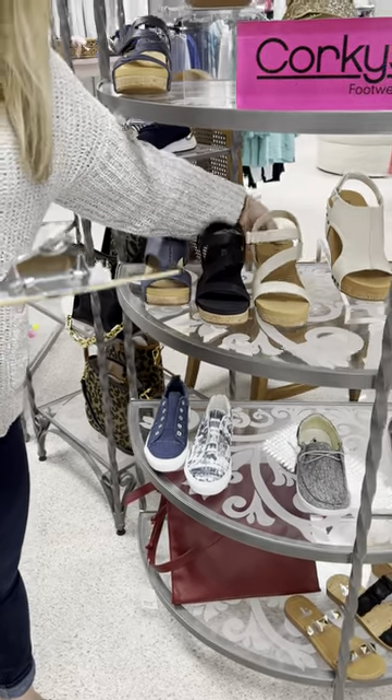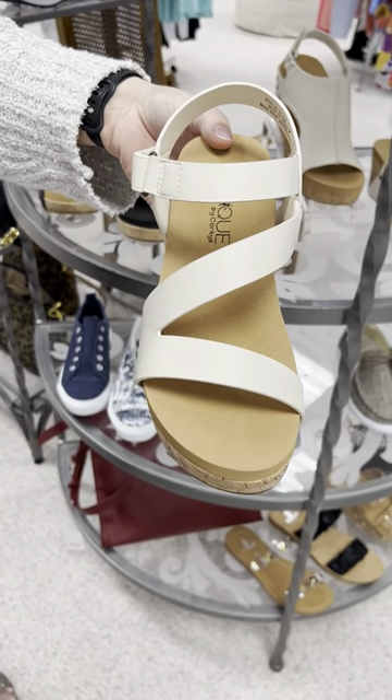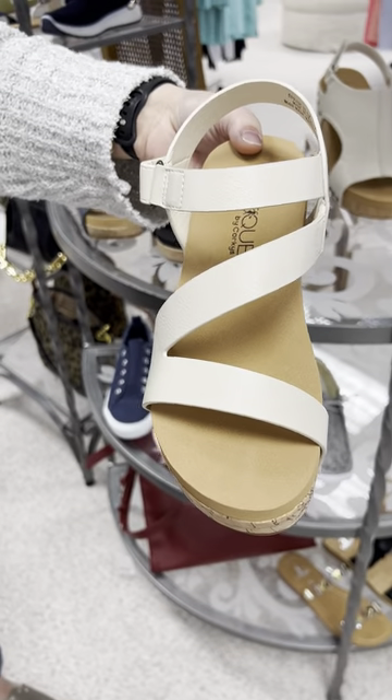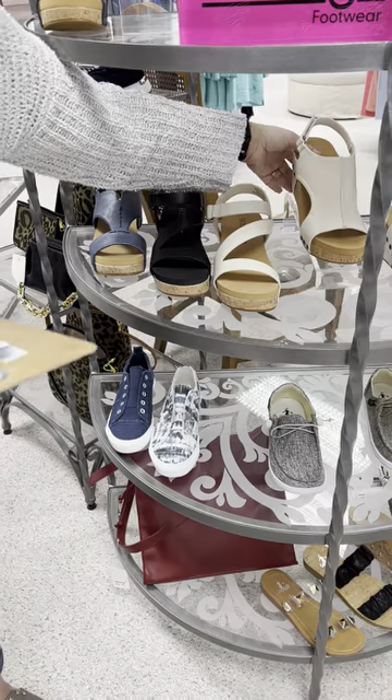The same Spring Fling but in cream, so you have all your basic colors covered. Priced at $68 — I have a seven, an eight, a nine, and a ten, one of each. That one has been selling really quickly.